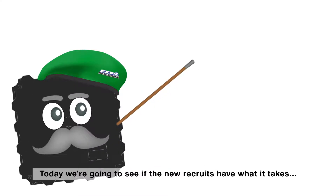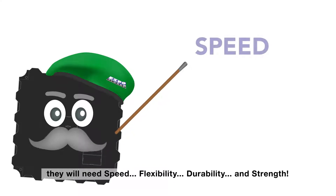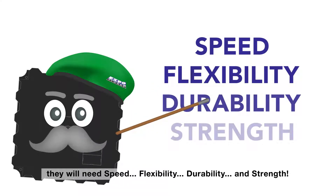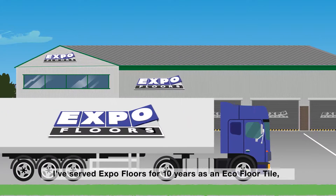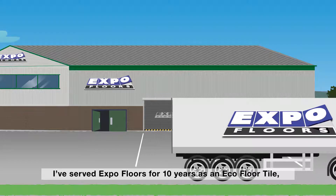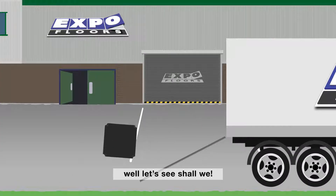Good morning everyone, Captain Platform here. Today we're going to see if the new recruits have what it takes. They'll know speed, flexibility, durability and strength. Well, let's see, shall we?